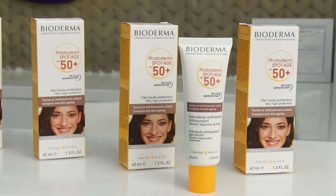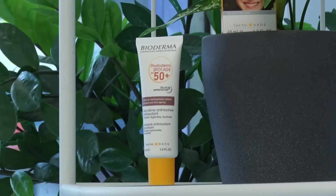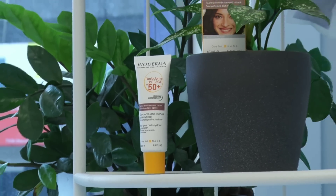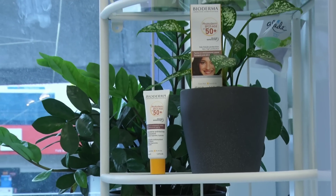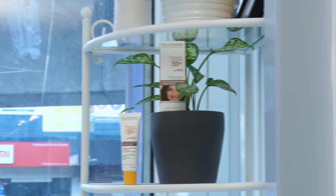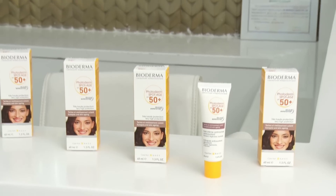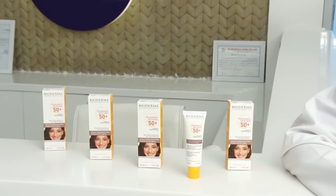Photoderm Spot Age SPF 50 is a product made in France. It is boosted with antioxidants and helps in reducing spots and wrinkles. As I was telling you earlier about photoageing, it helps in preventing and correcting the signs of photoageing. The main ingredients are Vitamin E, Centella asiatica — most of us are familiar with Vitamin C and Vitamin E.